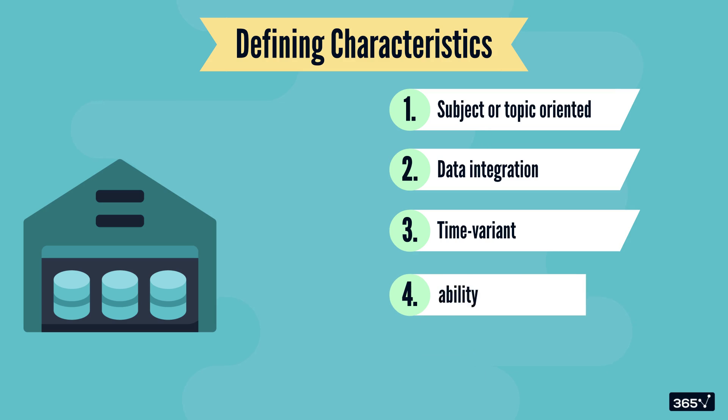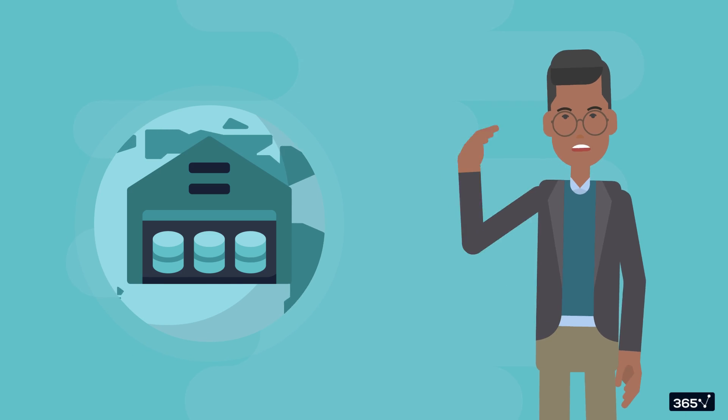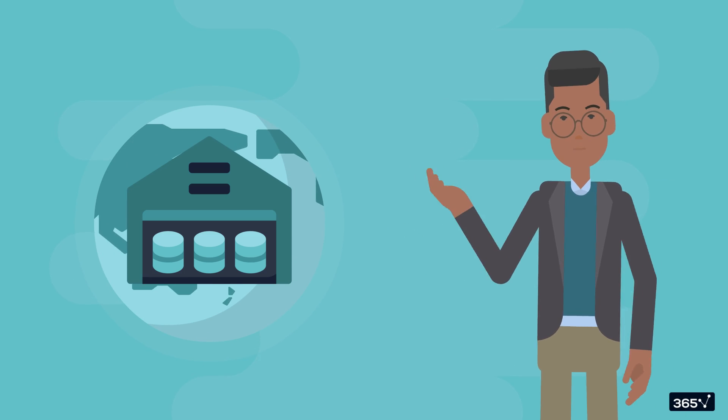And finally, once data is added to a warehouse, it's not changed, making data warehouses immutable. This ensures you can always rely on historical accuracy. Let's now see how data warehouses bring these characteristics to life in the real world.